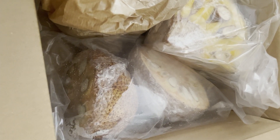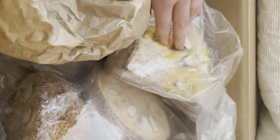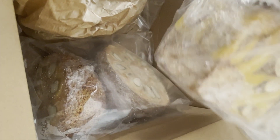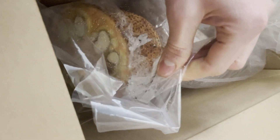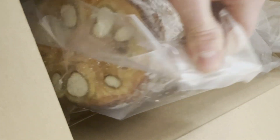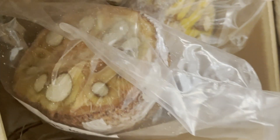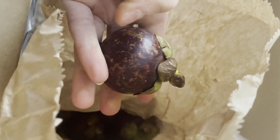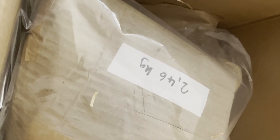Oh my gosh, and here we have the most exciting thing ever — I have jackfruit! Fresh jackfruit, and chempedak — I don't know exactly what it's called, but this is another tropical fruit. Oh my gosh! And I have mango steam.